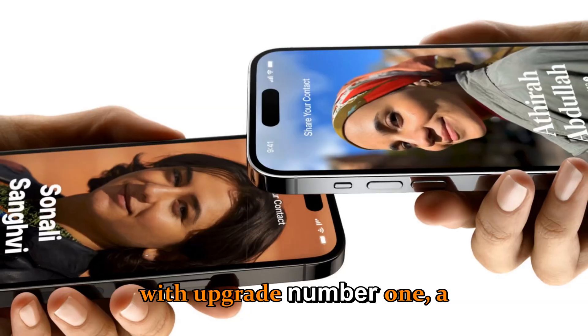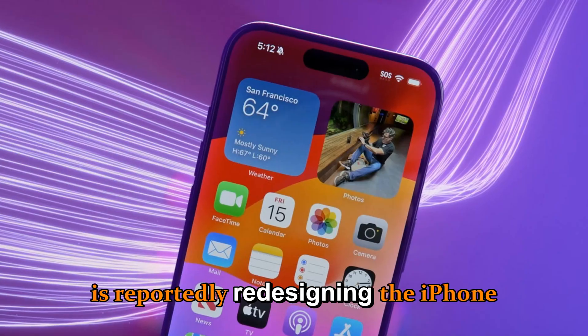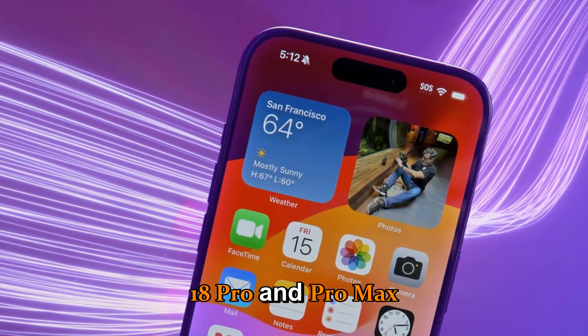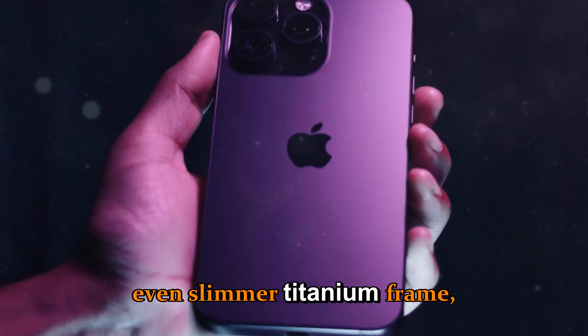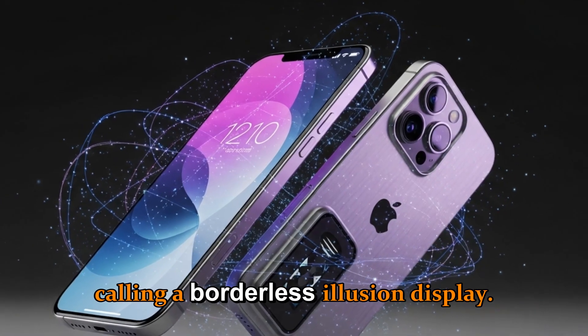Starting with upgrade number one: a complete design evolution. Apple is reportedly redesigning the iPhone 18 Pro and Pro Max with an even slimmer titanium frame, reduced bezels, and what insiders are calling a borderless illusion display.